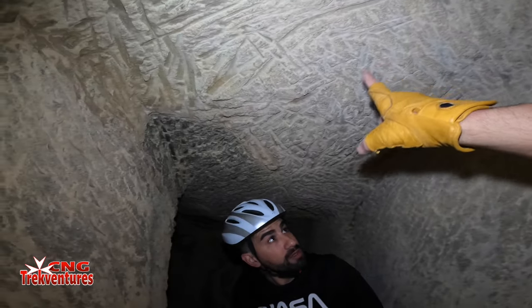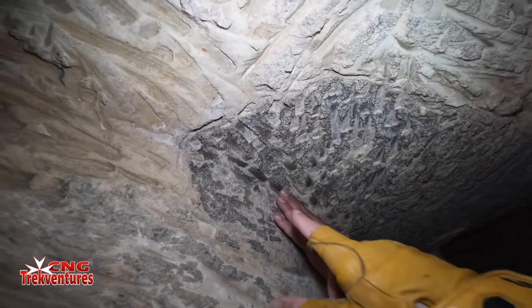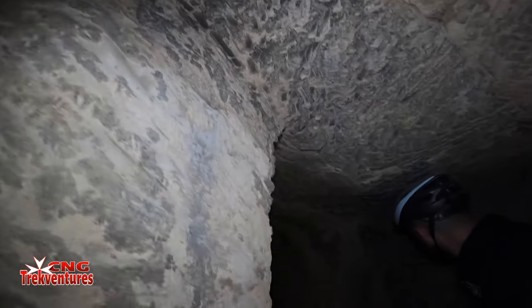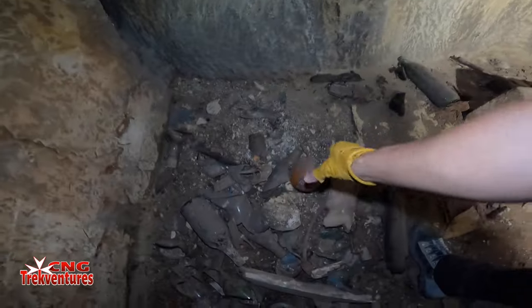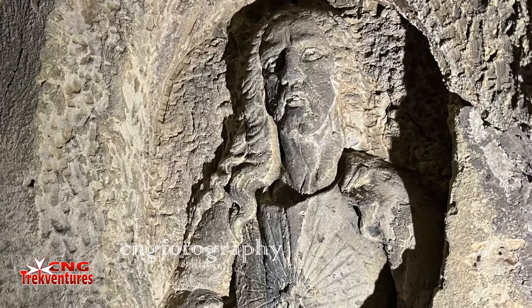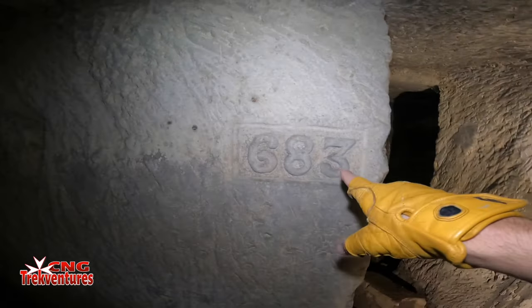As you can see, guys, this is Hendag. Behind me, another Jesus Christ stone carving, guys. Another number here — 683.